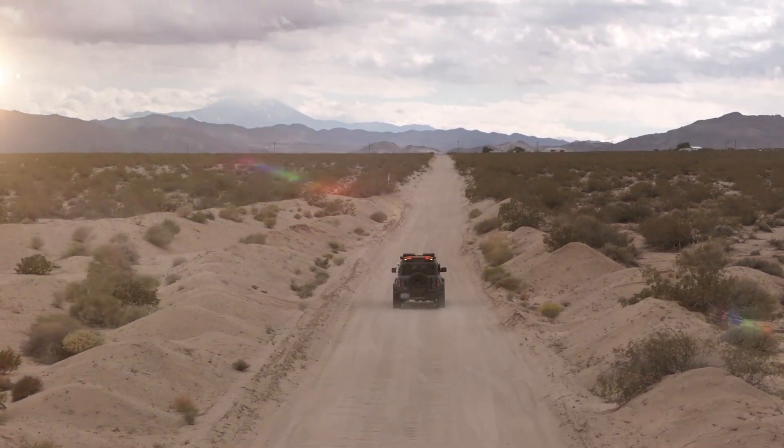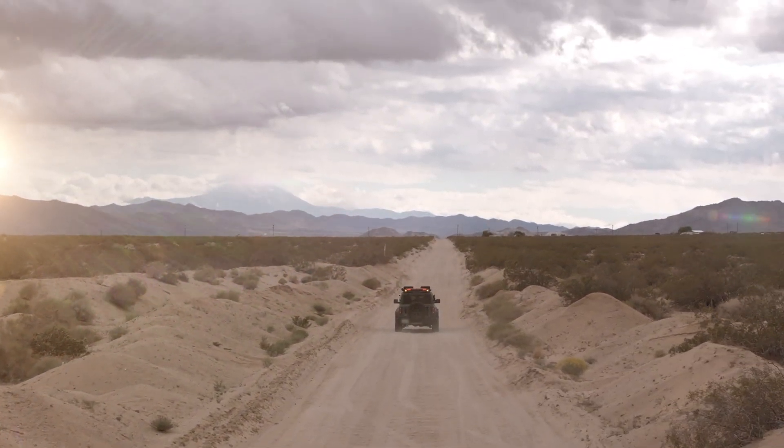Wherever the journey takes me, Snapdragon's redefining what's possible on the go.